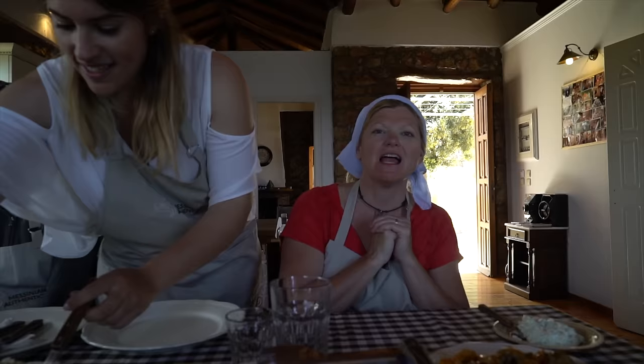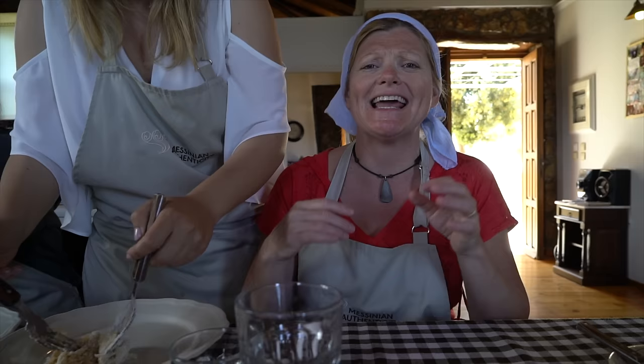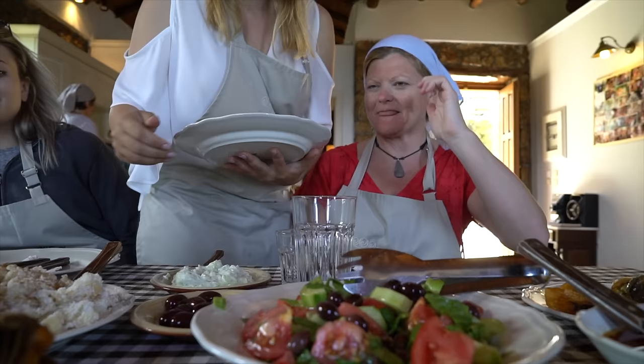So the Greek way when you are visiting a house is that they serve you, and then you say no, no, that's too much. And they say have more, have more, and keep on serving. And that's what Irene is doing for us now.